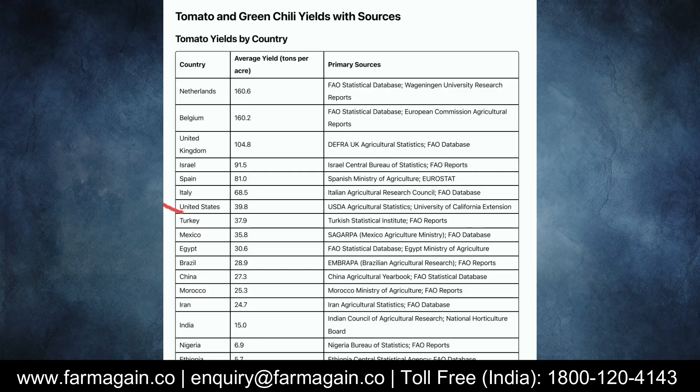For tomato, Netherlands apparently has an average yield per acre of 160 tons — you can see this on the screen, and this data will be made available to you. Israel: 91 tons per acre. Spain: 81 tons. And if you come down this list, we see India with an average productivity of about 15 tons. I would like to reiterate, it is the average productivity. Some of you might be getting much more than this, some far less, but this is an average number across the country.